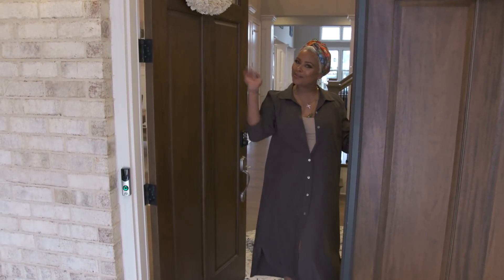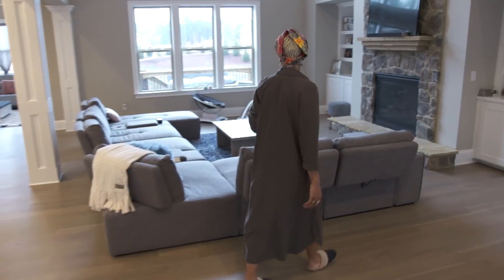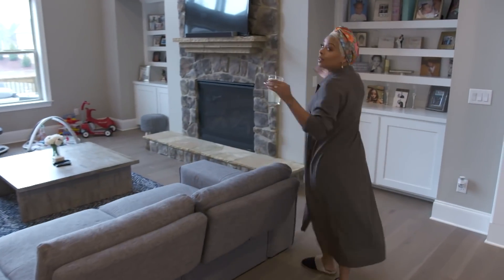Hello, welcome to my home. Come on in. This is the great room. This is where we spend the bulk of our time.